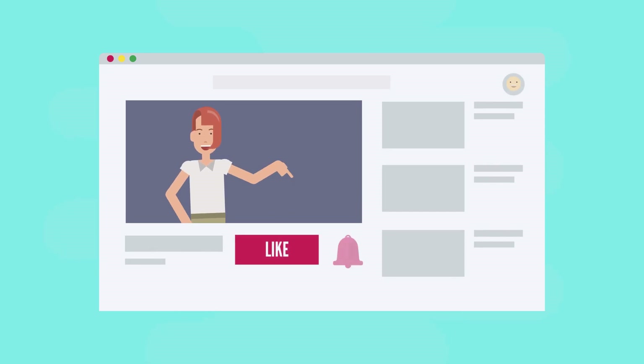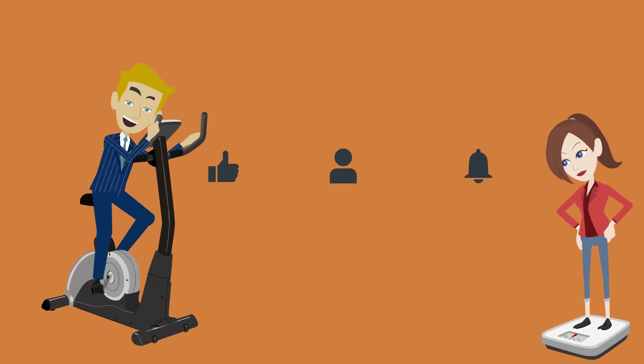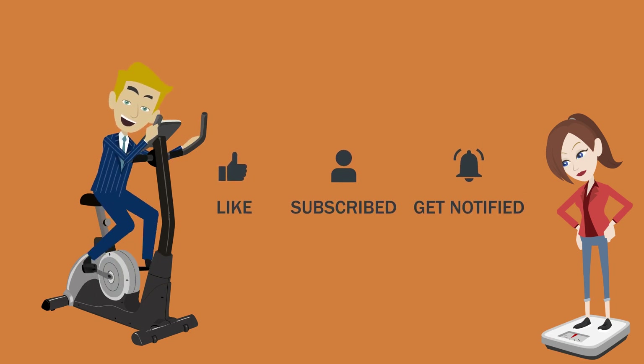If you've gotten this far, I'm sure you liked our video. Check out my playlist — the link is in the description. If you're excited for your fitness and weight loss journey, give this video a like, and if you're new to the channel, don't forget to subscribe for more videos.